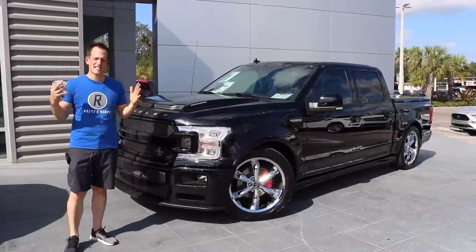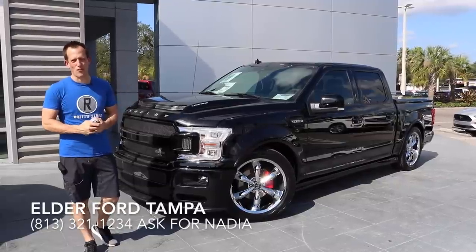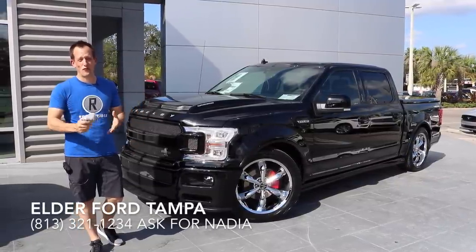Hey guys, what's up? It's Joe Rady from Rady's Rides, and I'm back here at Elder Ford in sunny Tampa, Florida. It's November and it's like 90 degrees. That's typical Florida.